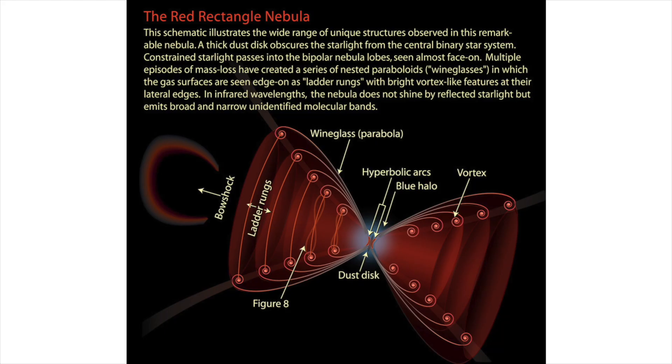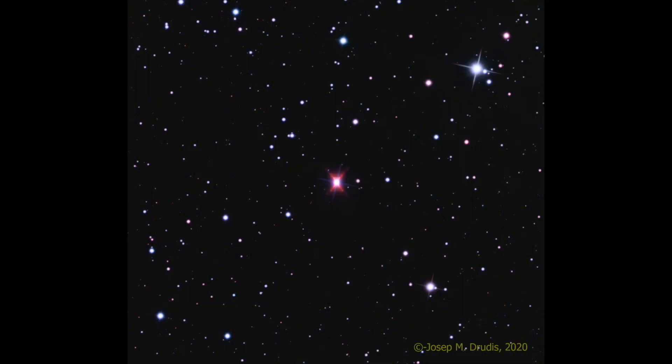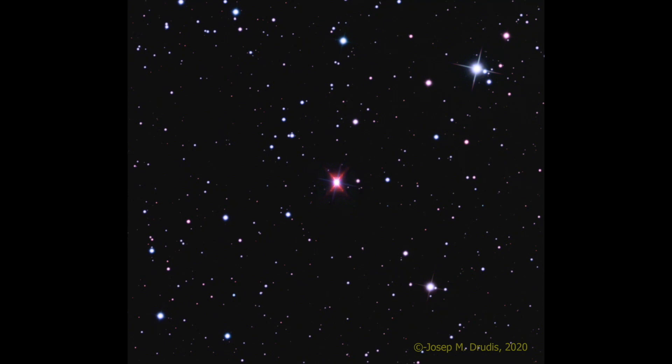Scientists believe that this nebula will eventually consume all life on Earth, but they are unsure how long it will take or how it can be stopped. Scientists have tried many different methods to stop this nebula, including shooting at it with lasers, sending drones into space to destroy it, and even sending a group of dogs into space, all with no success.